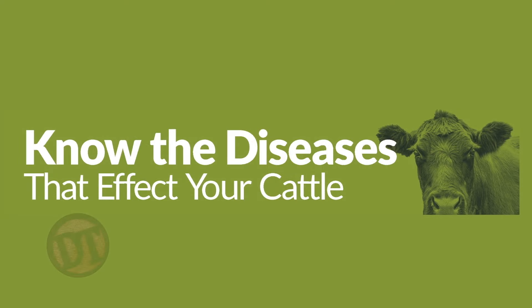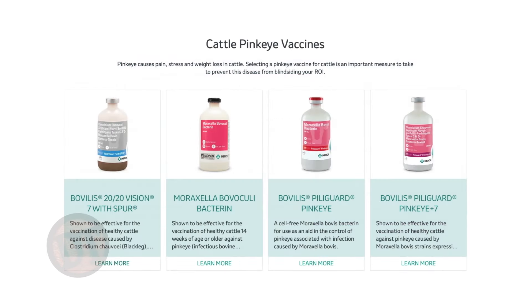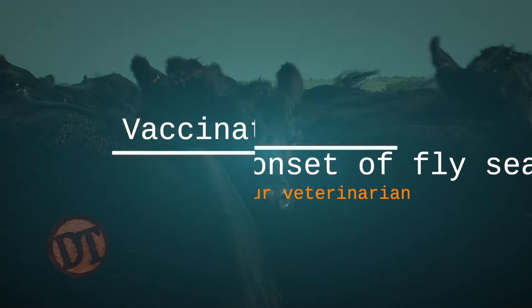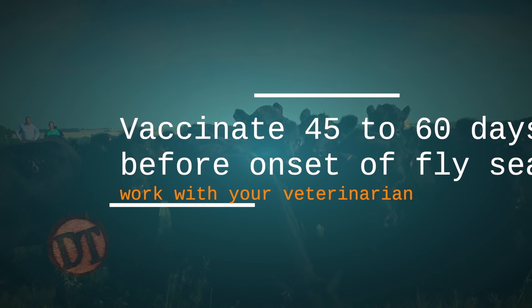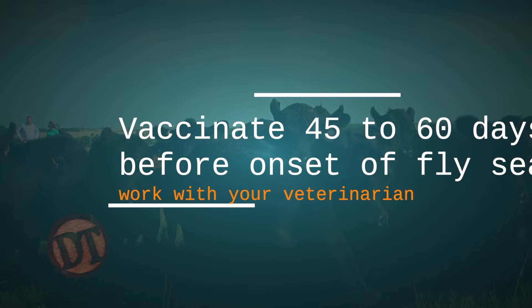It's important if you do have problems to get those eyes cultured. A lot of times bovoculi will overgrow bovis, but usually bovis is there. That's where the vaccines play an important role. There are a lot of Moraxella bovis vaccines on the market, and we're seeing more Moraxella bovoculi vaccines coming on. What producers need to know is that the timing of vaccination before pink eye season is very important — you've got to give it at least 45 to 60 days prior to peak fly season to build strong immunity.